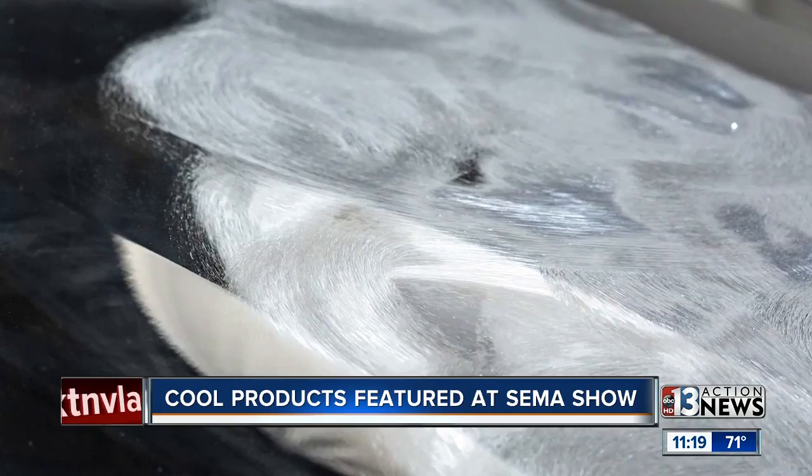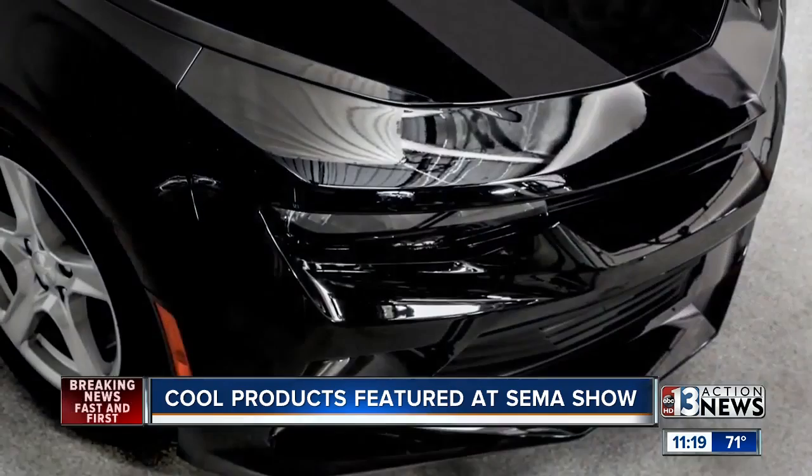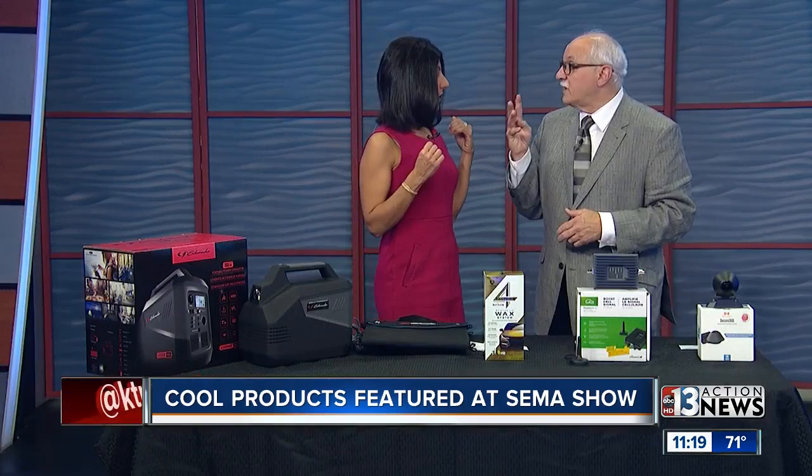The high-gloss finish is really neat, and it's available at Walmart. Isn't that amazing — just $21.99. And it lasts three years. They claim three years of protection. How about that?